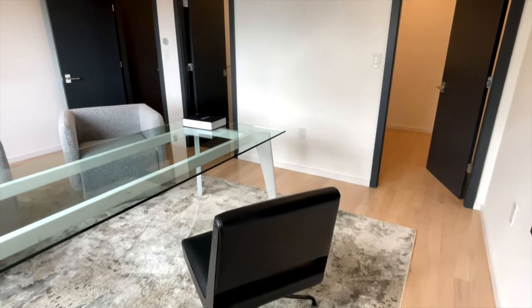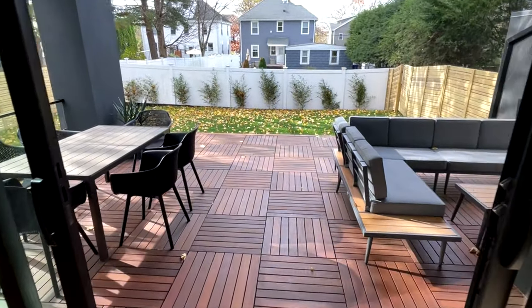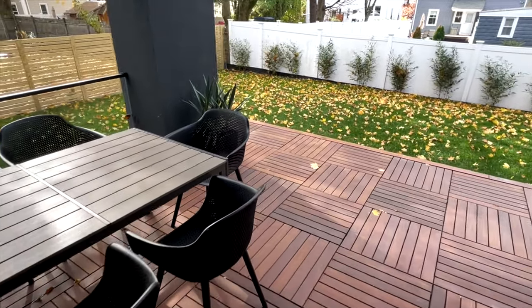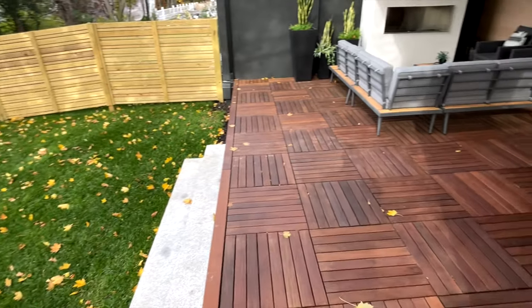The best part about this house is the indoor-outdoor living. You have the back deck right off the main living space with a large yard for townhouse living. If you have a dog, it is fully fenced in. You have an incredible top-of-the-line fireplace — it's a great place to spend time.